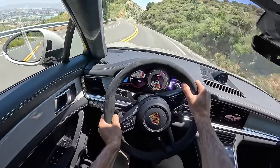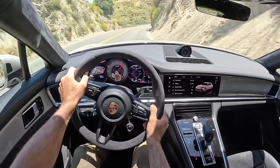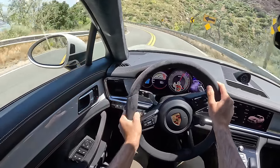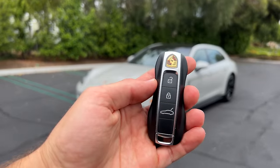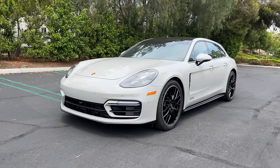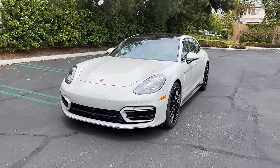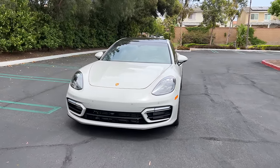Ha ha ha! What a car! What a wagon! Thank you, Porsche, for building this. Hey crew, I've got the key to that '23 Porsche Panamera GTS Sport Turismo. We are going to take it for a drive, but first, let's check it out — looks on the inside and outside.